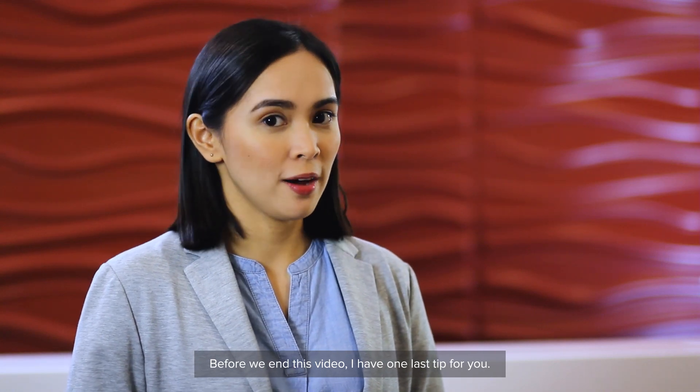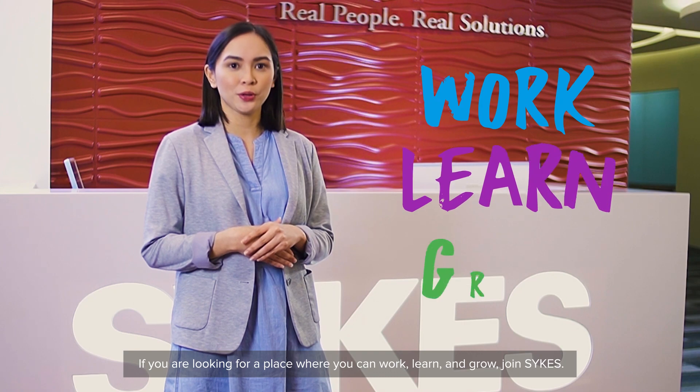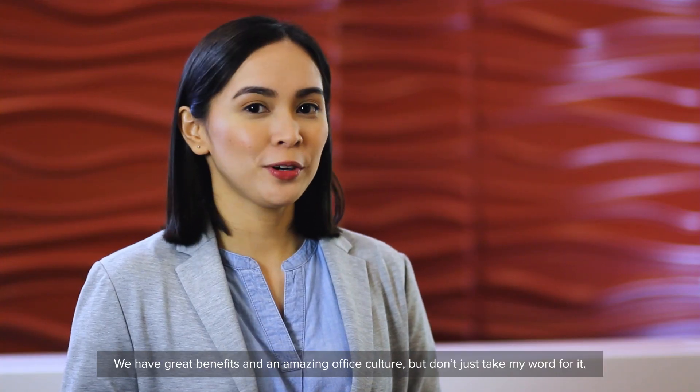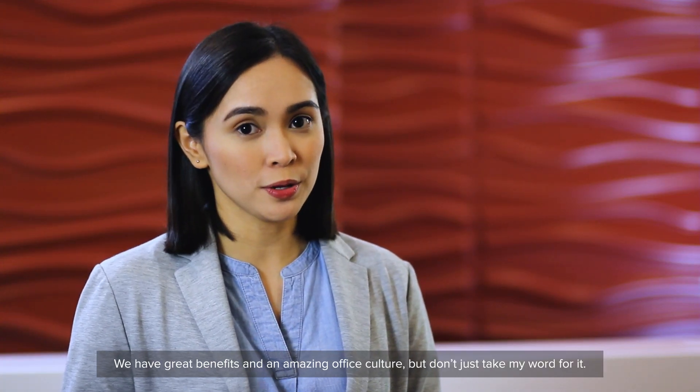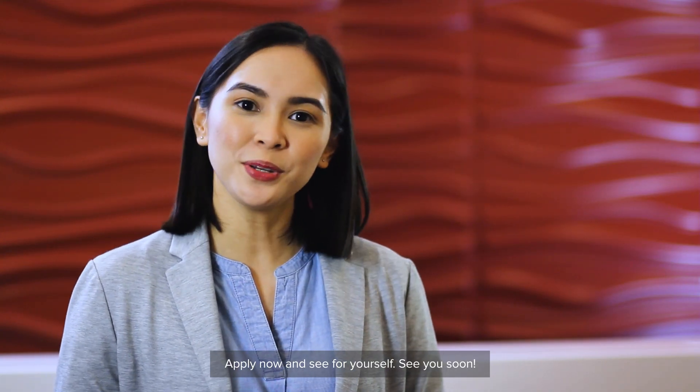Before we end this video, I have one last tip for you. If you're looking for a place where you can work, learn, and grow, join Sykes. We have great benefits and amazing office culture. But don't just take my word for it — apply now and see for yourself. See you soon!